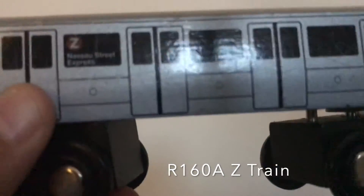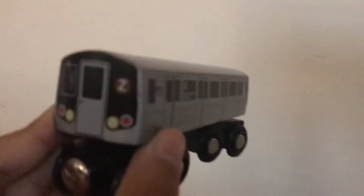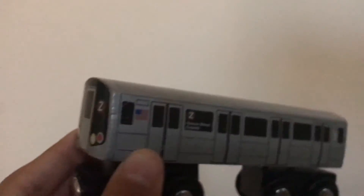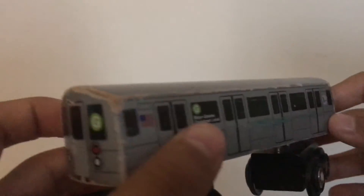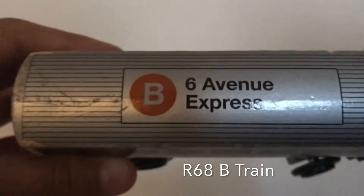Now we've got the Nassau Street express Z train — an R160Z train. I love these a lot; they're really nice model trains. Next, we've got the R68G train, Brooklyn-Queens crosstown local. I only have one of these. It's been a while since I've had this — it's a very old model. The wooden wear on it means I've had it for a very long time.